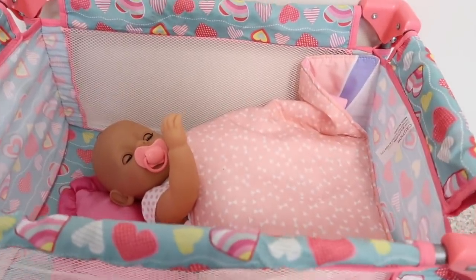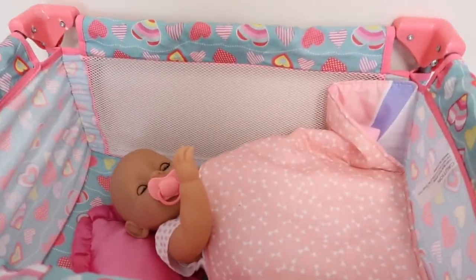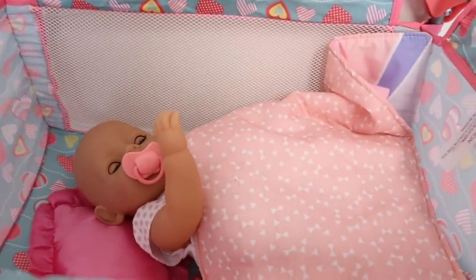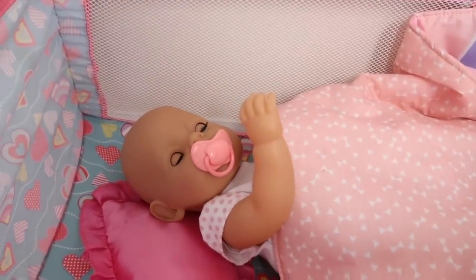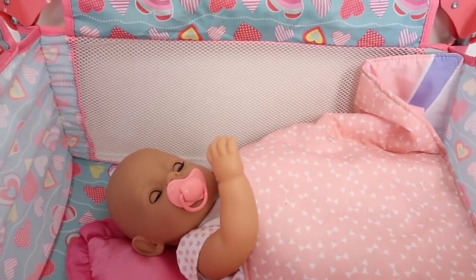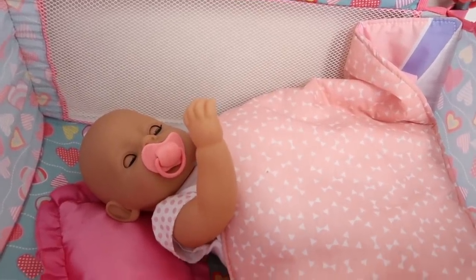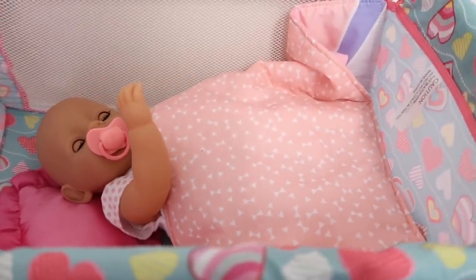Hi friends, welcome to the Gummy channel, this is Fab, and today I'm gonna be doing a morning routine with my Baby Born Carly. I haven't made a Baby Born video in a while and a couple of you guys have been requesting more Baby Born videos, so here's this one.